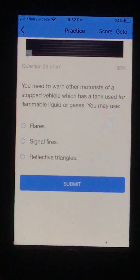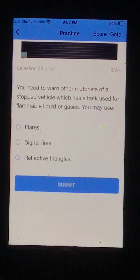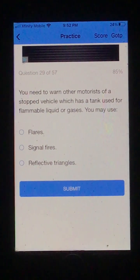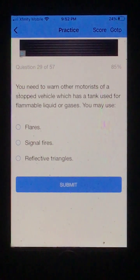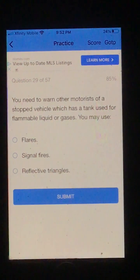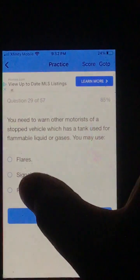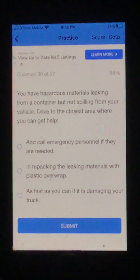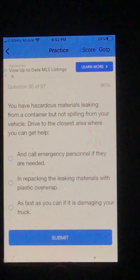Number 29. You need to warn other motorists of a stopped vehicle which has a tank used for flammable liquid or gases. You may use: A. Flares. B. Signal fires. Or C. Reflective triangles. I'm going to go C, reflective triangles. And that was correct.